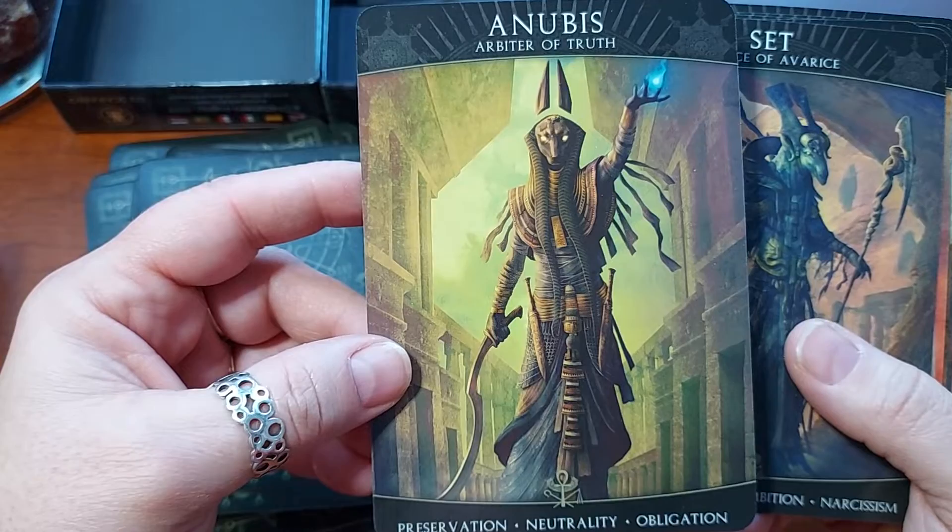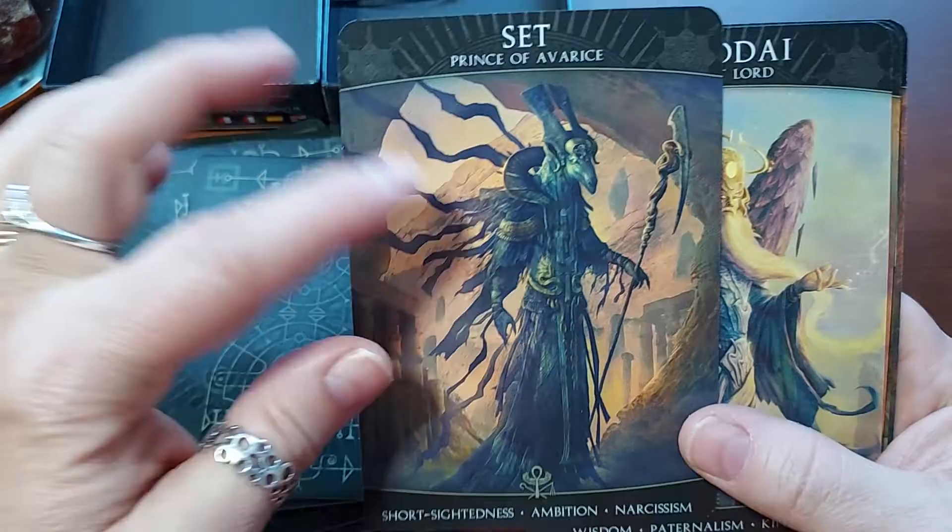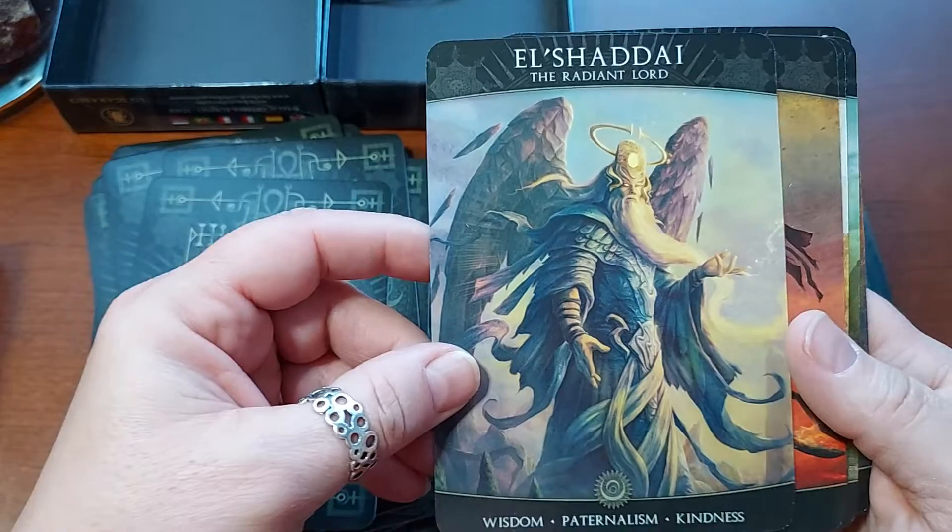Anubis, Arbiter of Truth. Preservation, Neutrality, Obligation. Set, Prince of Avarice. Short-sightedness, Ambition, Narcissism. Set is supposed to have killed Osiris — he's his brother and he's not very nice according to the stories.